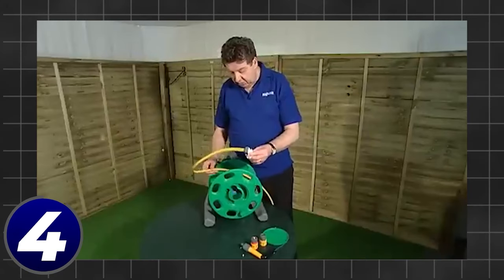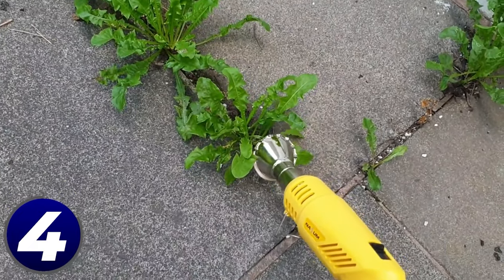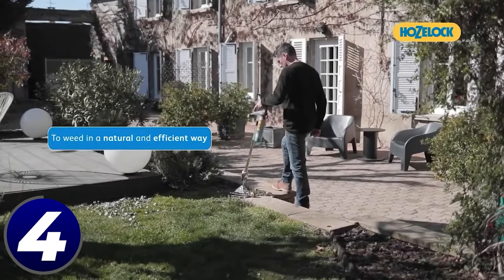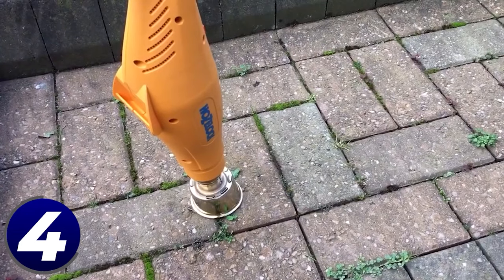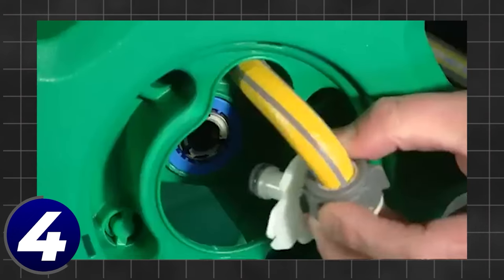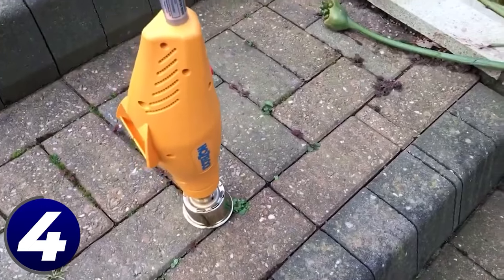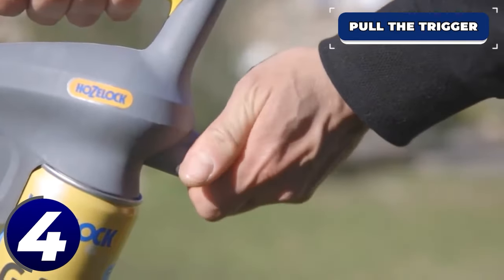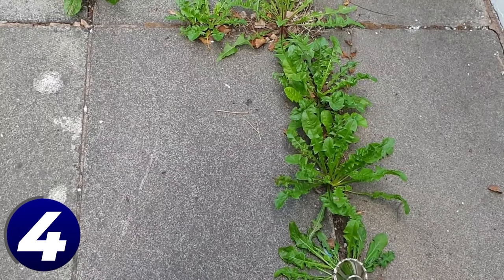Hozelock thermal weeder: weeding can be the worst part of tending to a garden. If you live a busy lifestyle, sometimes it can be hard to find time to get all those pesky weeds away from your plants, and using weed-killing fertilizers is not always an option. Here to solve this problem is the Green Power Evolution thermal weeder from Hozelock. This eliminates weeds without the use of harsh chemicals and gives you the ability to precisely weed out the things that are choking your garden plants. Simply get the nozzle right up to the weeds you are trying to eliminate and pull the trigger.